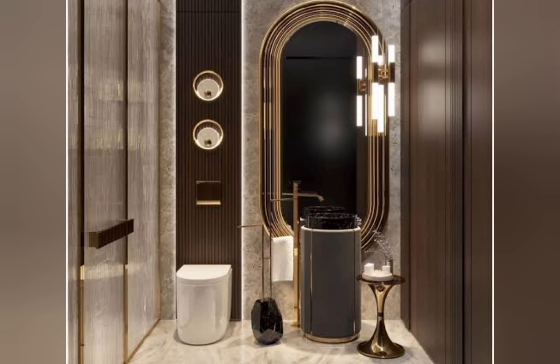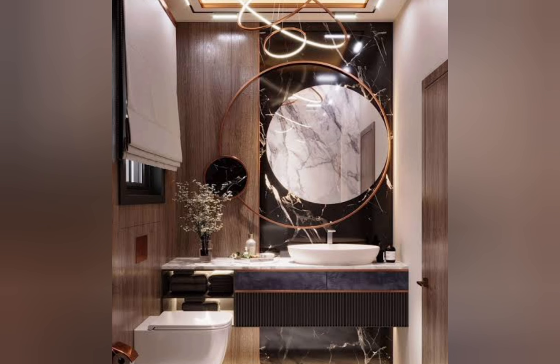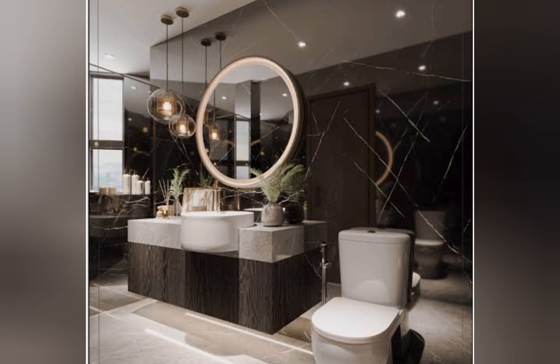Hello everyone, welcome to the channel. Today in this video I will share with you the luxury and modern bathroom design. Here are some tips and designs for creating a modern luxury washroom in a luxury home.